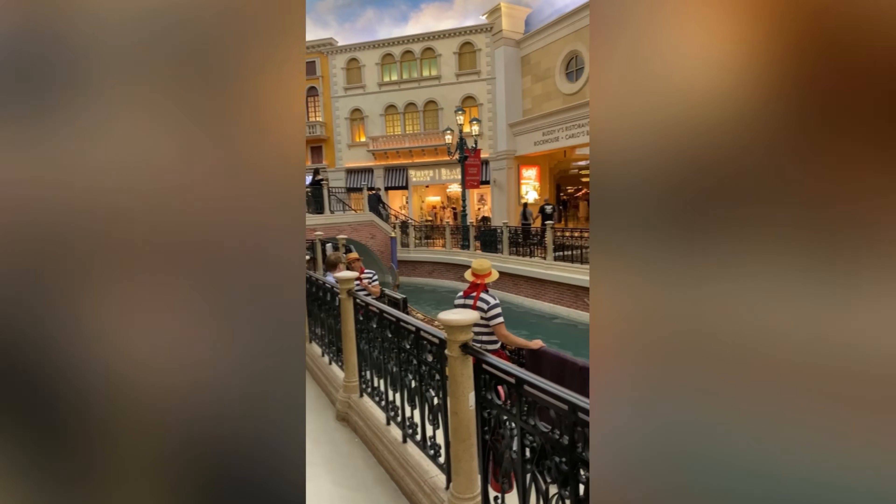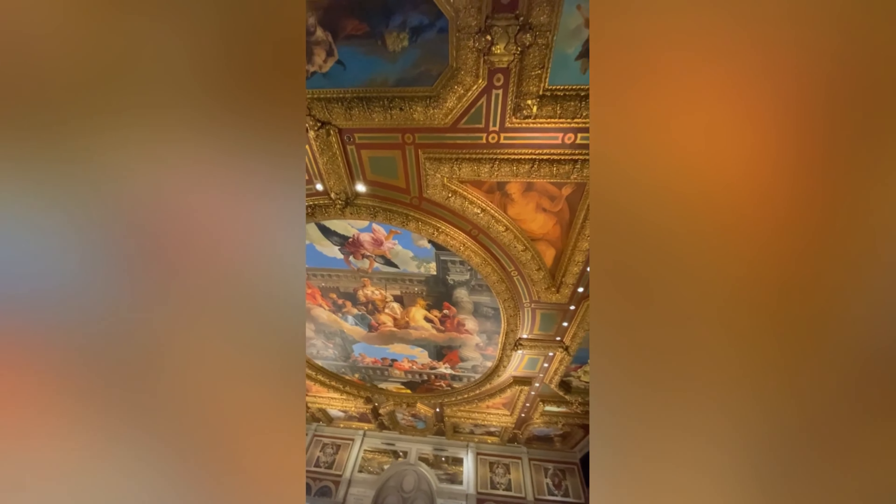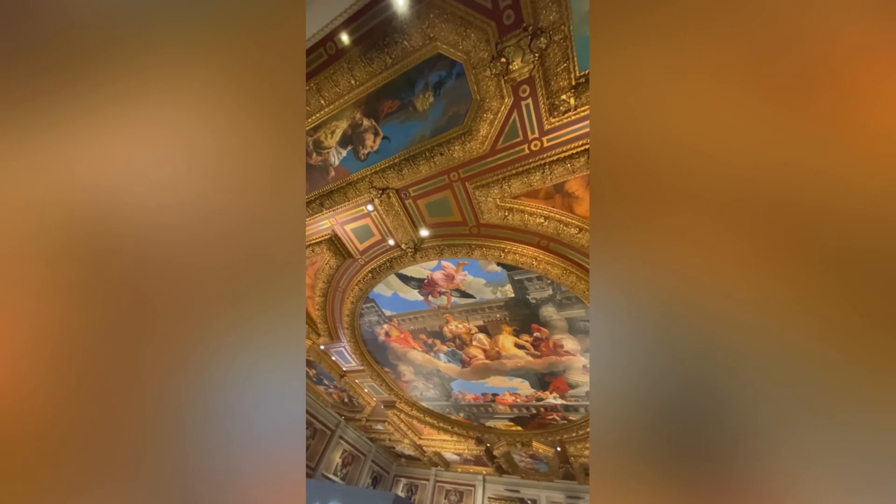Out of the hotels we've seen so far, I think the Venetian is one of my favorites for sure — but that'll probably change when I see more. This is on the ceiling of the Venetian. There's all this artwork, gilded. It looks absolutely incredible and I could probably look up and stare at this for hours. It's so gorgeous.